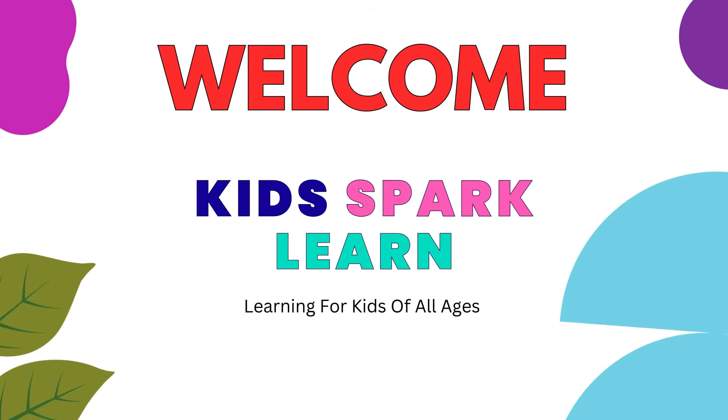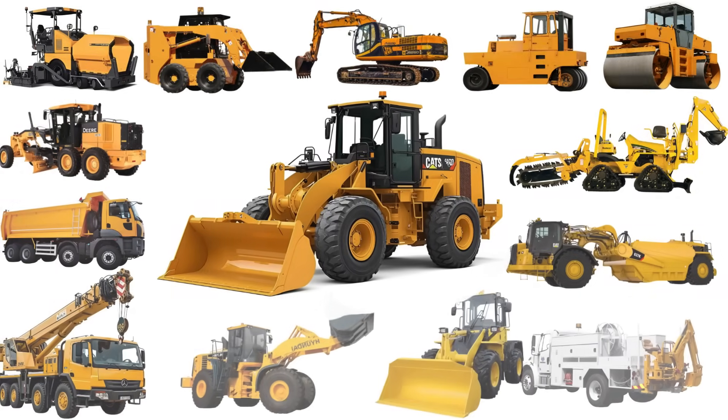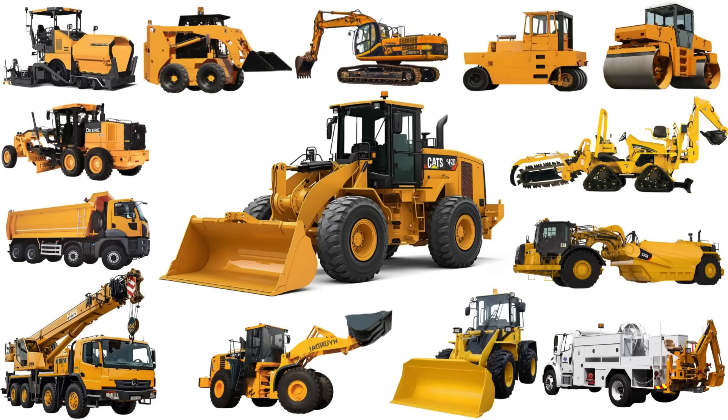Welcome to KidSpark Learns — learning for kids of all ages. Let's learn about construction vehicles, from dump trucks to cranes.